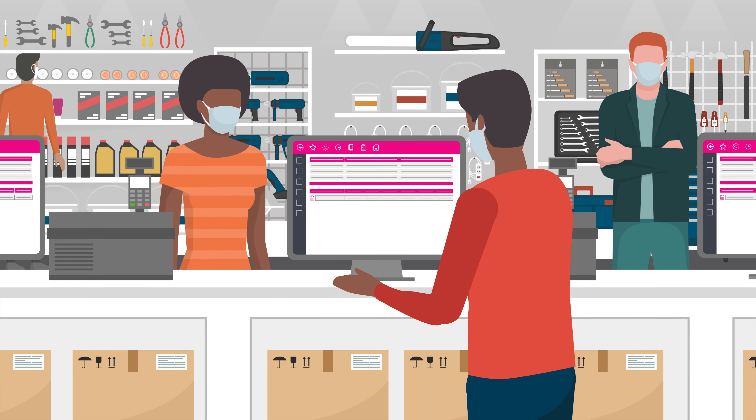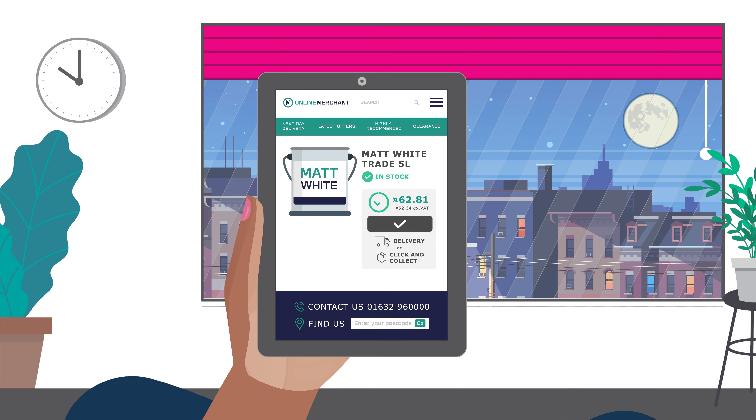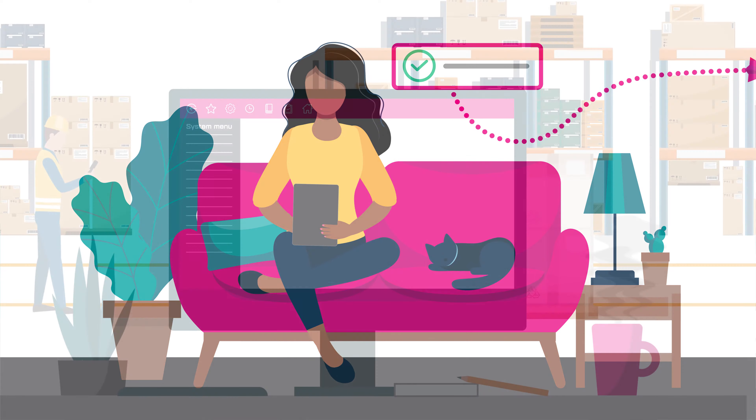Easy to access and based in the cloud, K8 gives you new routes to market, from a fully integrated e-commerce website to a simple connection to Amazon.